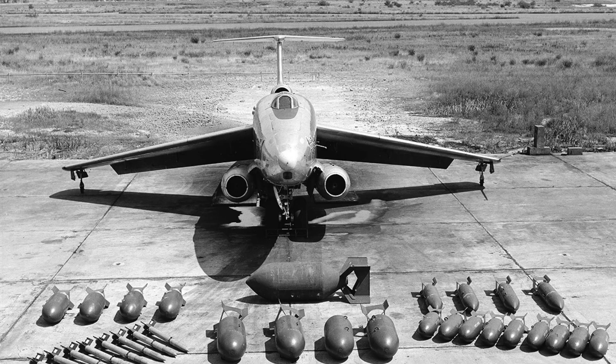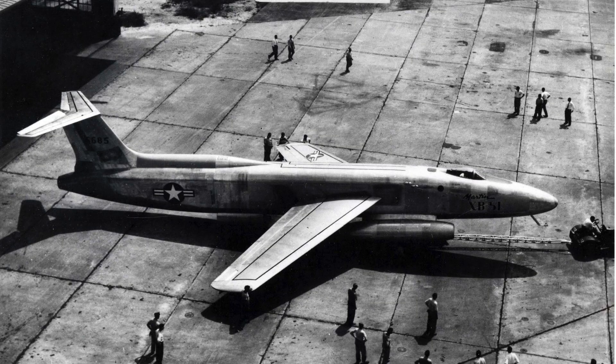Operational testing questioned overall mission practicality. Range limitations reduced tactical flexibility, and payload capacity was smaller than initially hoped. Competing aircraft offered better balance across roles. Tactical doctrine continued to evolve rapidly, and the XB-51's mission profile became less attractive. Evaluators struggled to justify its niche. Training demands proved significant. Transitioning pilots required extensive flight hours, and simulator support was limited. Emergency handling dominated training syllabi. Attrition rates concerned program leadership, and safety margins were considered narrow. Instructor pilots raised repeated warnings.